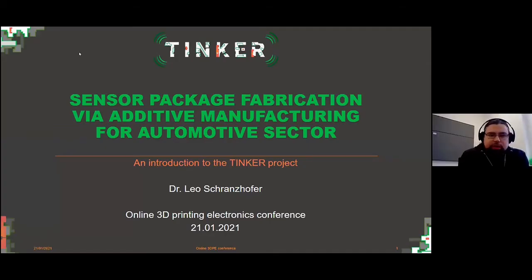Thank you for the kind introduction, Peter. My name is Leo Schanzhofer. I'm project coordinator of the project Tinker, and today's topic will be about sensor package replication via additive manufacturing for the multi-sector, which is quite the core of the Tinker project.